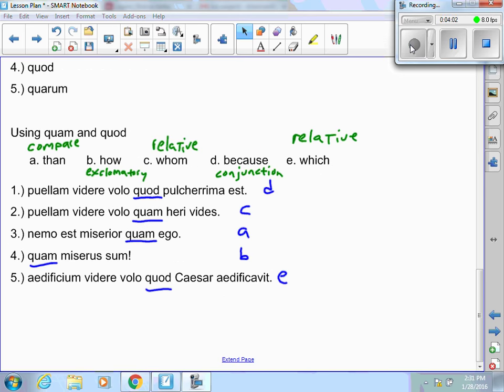Here are the answers for your quiz. A was than — that's a comparison. B is how — that's exclamatory, you need an exclamation point. C is a relative, whom. D, because, is a conjunction. E is a relative, which. On number one, quod does not have a neuter noun in front of it, so it has to be D, a conjunction, because. Number two, quam is used here — no comparison, no superlative adverb — only a feminine noun to relate back to, so it's a relative. Because it's accusative, we use whom.